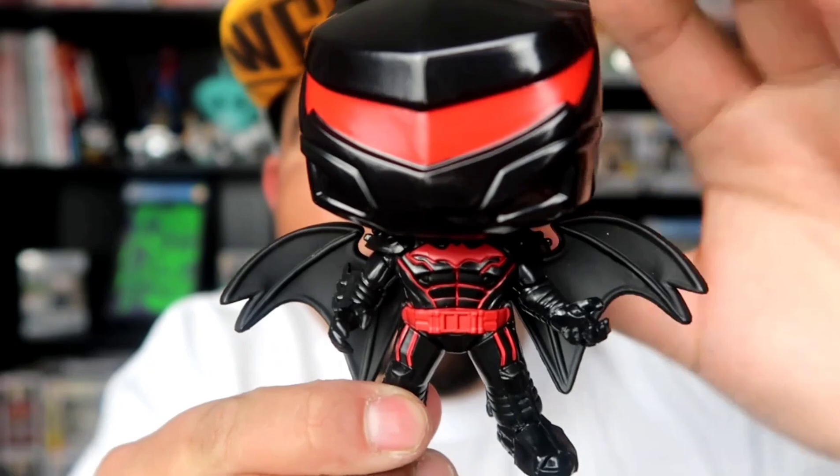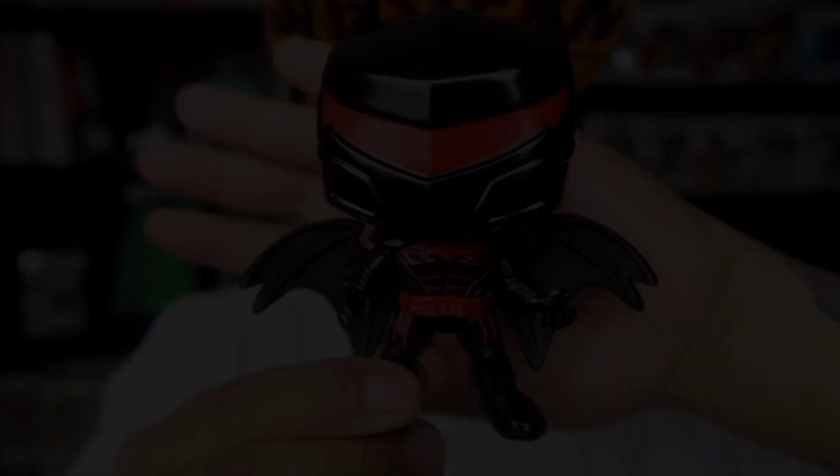It's a nice, beautiful pop. For $14.99 it's a super dope pop. And once again, if you guys are interested in getting one of these, go to Big Apple Collectibles.